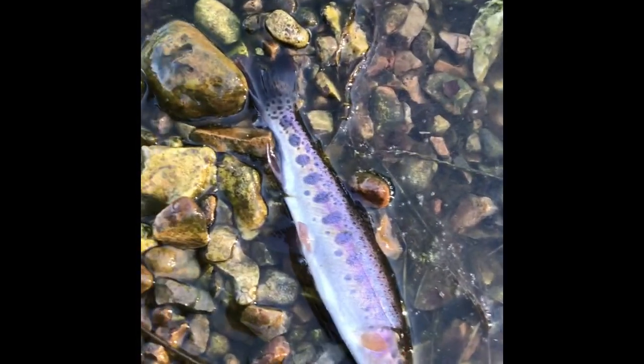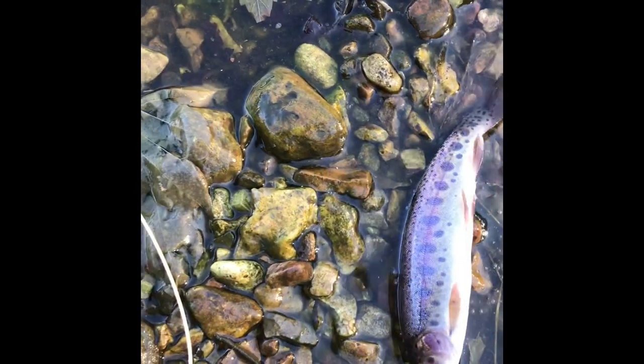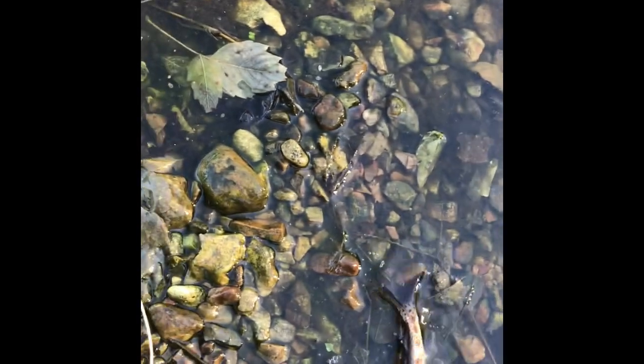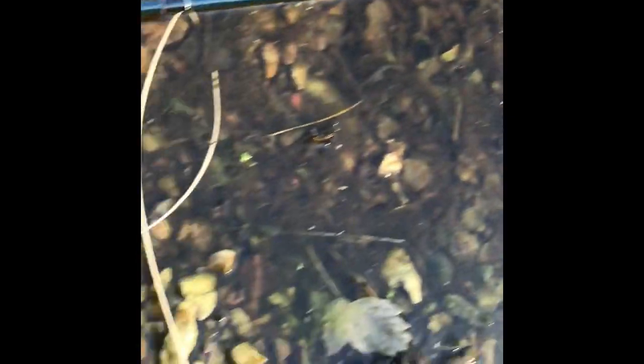All right guys, here we go — we just got a nice McLeod rainbow right there. We were originally fishing with the midge, then we switched to a little woolly bugger and they've been liking it. We've caught three now on that. Just gonna go ahead and get them off the hook right there, get the release — there he goes.